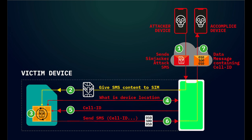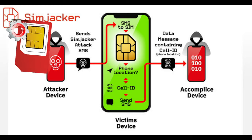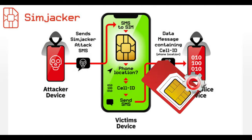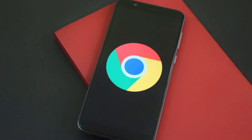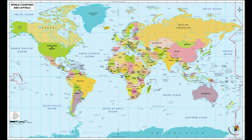The vulnerability works by using a piece of software called the S@T browser, which is part of the SIM Application Toolkit (STK) that many phone operators use on their SIM cards. The S@T browser is essentially a basic web browser that lets service providers interact with web applications like email. However, now that most people use a browser like Chrome or Firefox, the S@T browser is rarely used, though it is still installed on many devices, leaving them vulnerable to the SIMjacker attack.